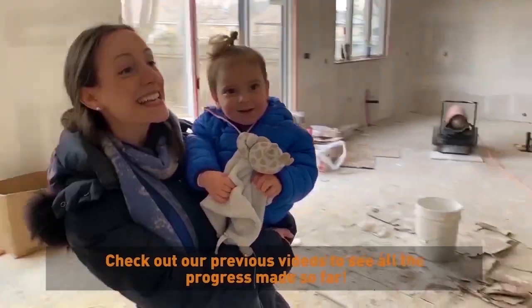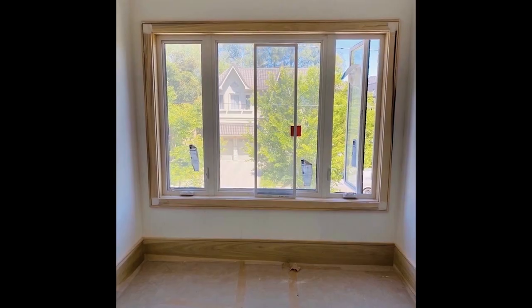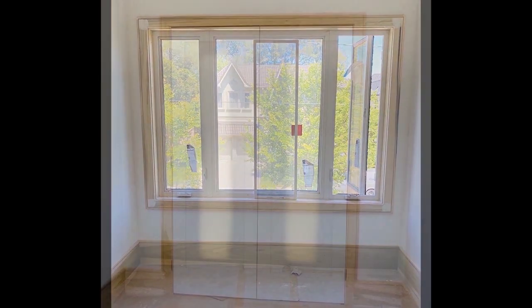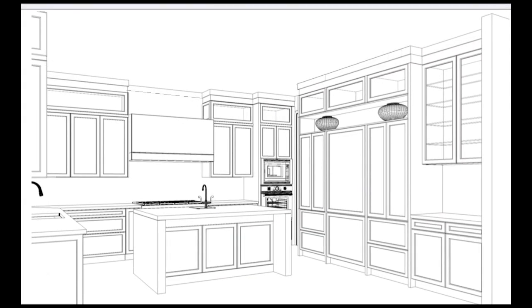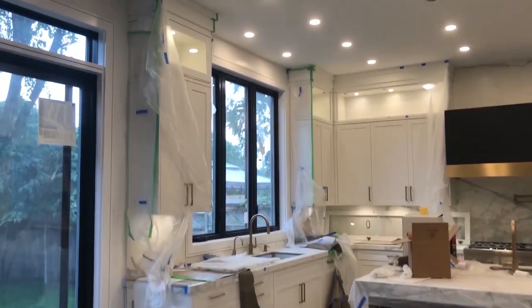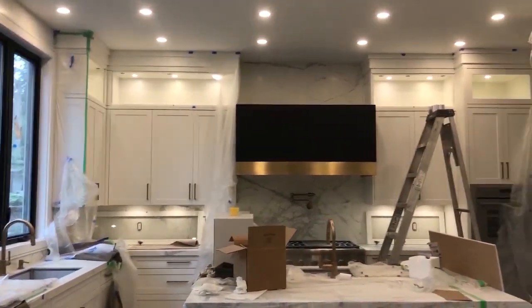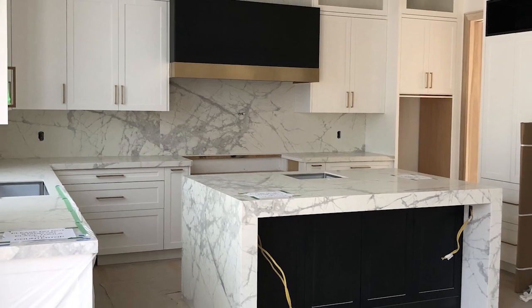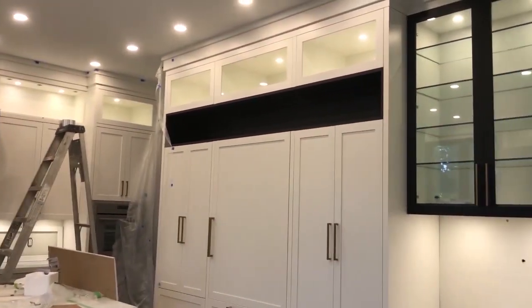Previously we completed our flooring installation with tile and hardwood throughout, the trim installation with baseboards, window and door casing, and some beautiful accent paneled walls. We also completed the installation of our custom designed contemporary white kitchen with contrasting black pops, bold slabs for our countertops and backsplash, and beautiful brass details.